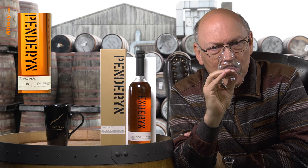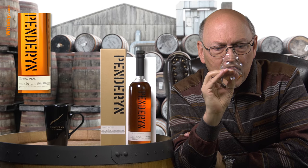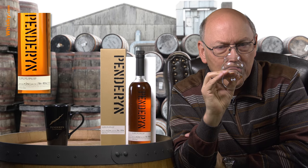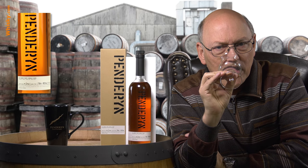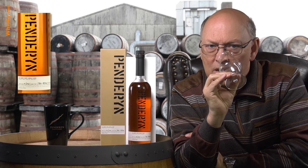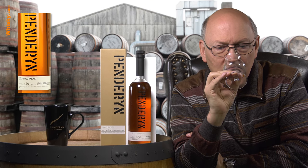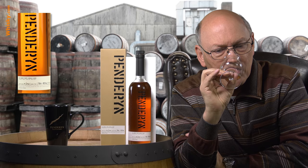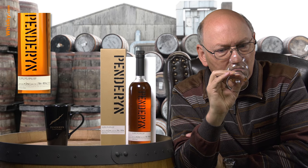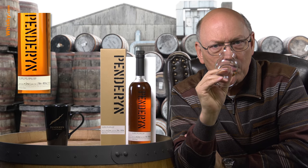A lot of fruits and fresh fruits, as well as already some darker fruits. A winey, port wine note, a little grape as well, red berries, and a little spiciness — probably nutmeg.